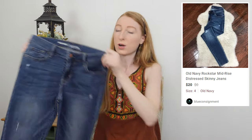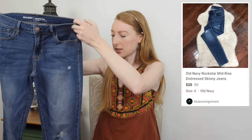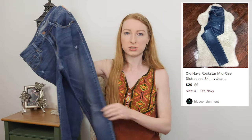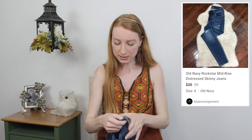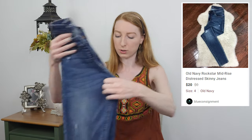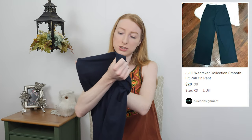Here we have a pair of Old Navy Rockstar jeans. The Rockstar style is one of the only Old Navy jeans styles I will pick up, even for a dollar — which is what these cost. It's usually a distressed skinny leg; they're just pretty nice jeans. These are a size four — would be better if bigger — but I think they'll go for around twenty dollars.